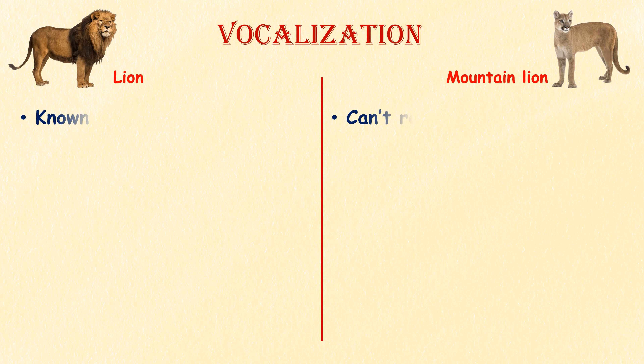Vocalization. Both have a wide range of vocalizations. But lions are known for their distinctive roar, whereas mountain lions do not roar like lions.